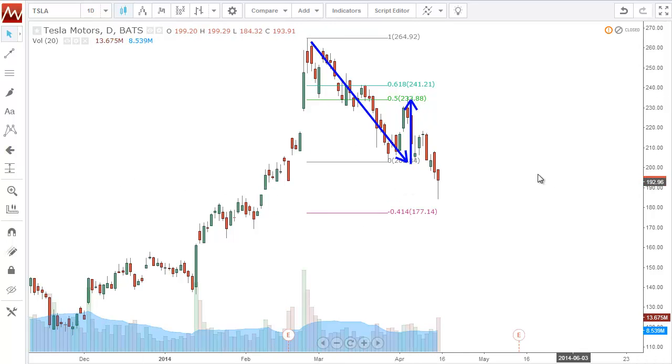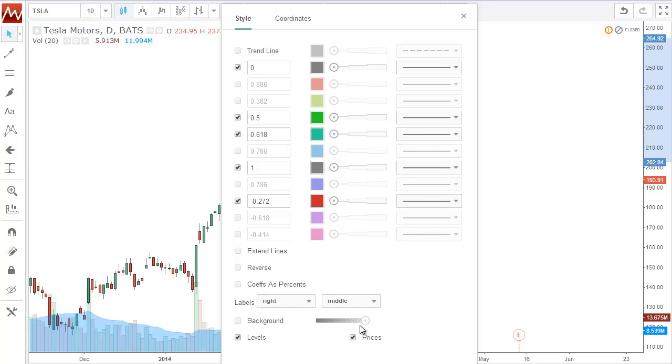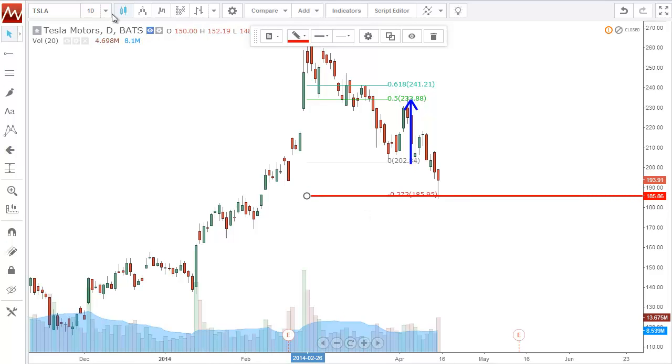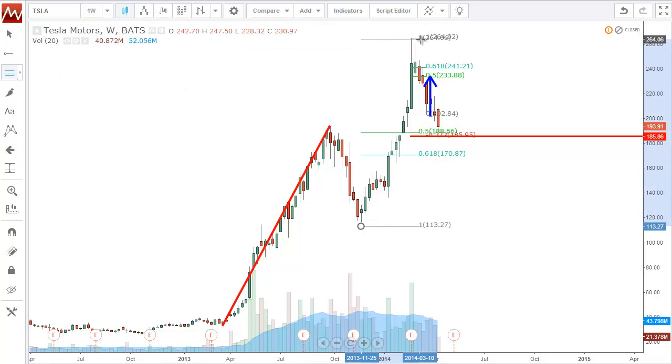The first number we look at for fib extensions is the 127 — it's the most common fib extension out there. And what happens? As soon as it breaks, boom, right to $185. That 127, if I put a horizontal line right where that 127 is — guess where it is. It's exactly at the same point where the 50% is, which is exactly at the same point where that previous structure resistance was, now is support. So that was what we call confluence — where multiple things are lining up with one another, and that's what makes for a strong buy signal.